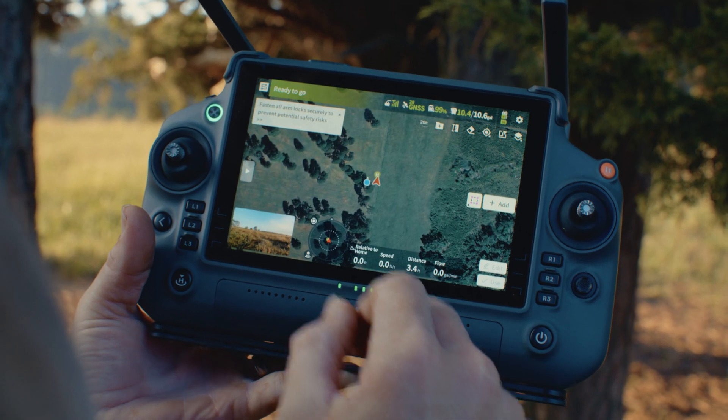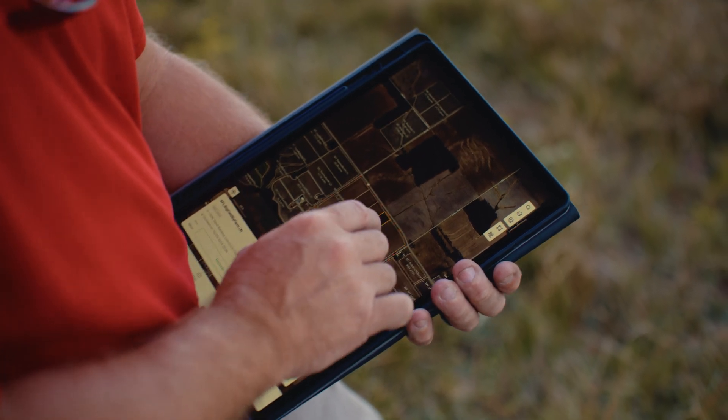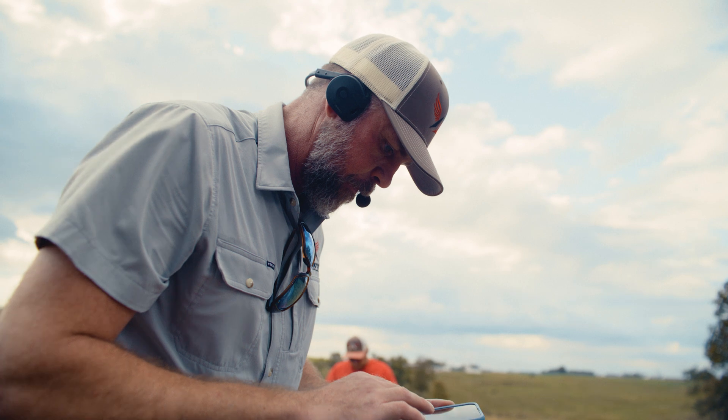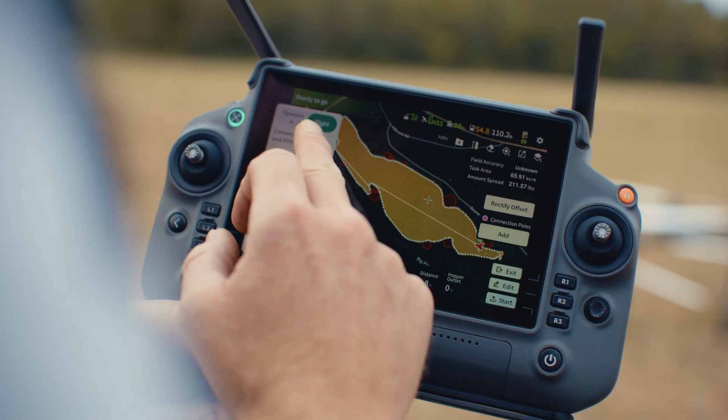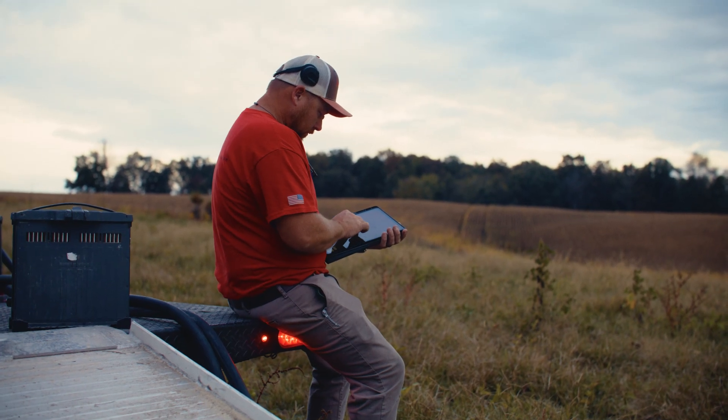We use Smart Farm every day — it's on all of our phones, all of our tablets. We use it for crew management and workload management. It's a key part of our workflow. It gives us visibility to what's been sprayed, where we're looking at for the day, and it also allows us to break up batches of work for specific crews.